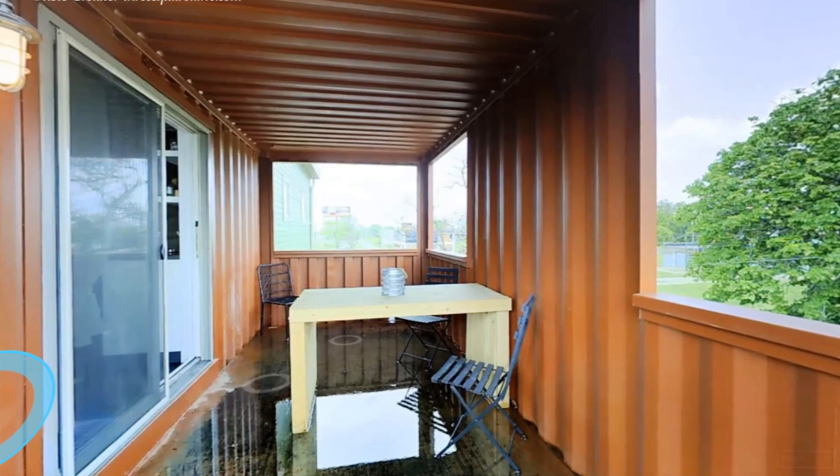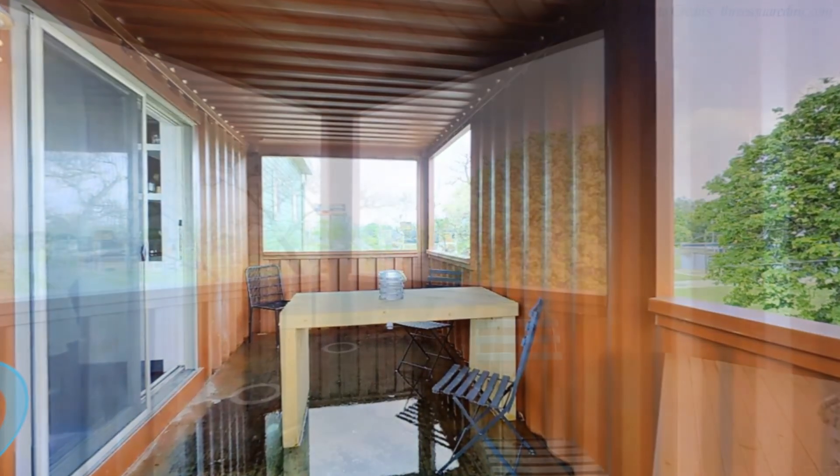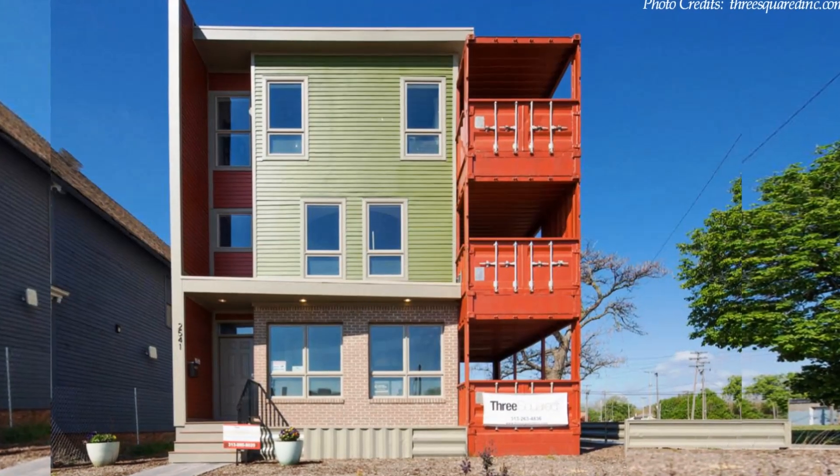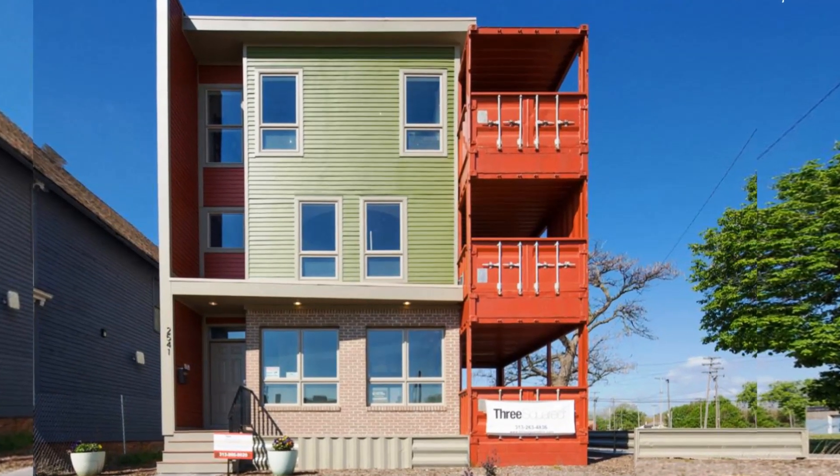The balcony offers an amazing outdoor space to expand the living space to the outdoors and enjoy the view of the neighborhood. The exterior finish was done with high-quality workmanship.